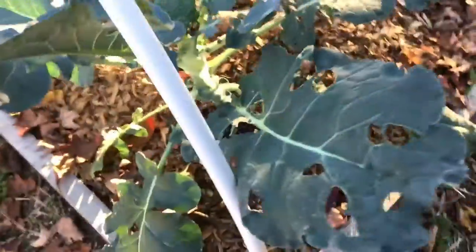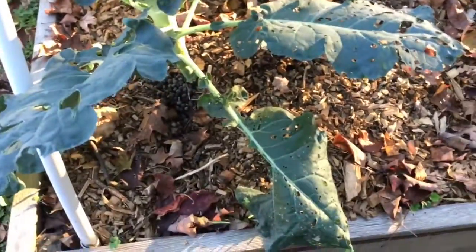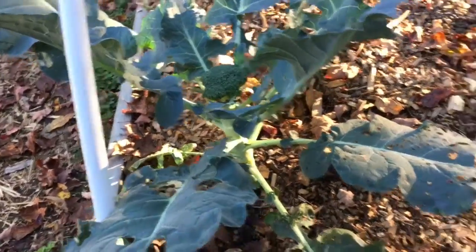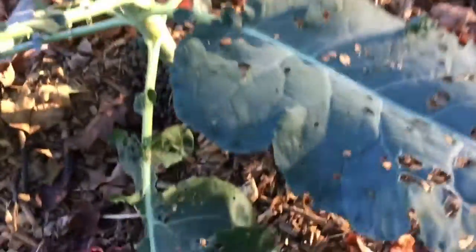We had enough for a meal for the whole family. Back then it was four of us eating; now it'll just be three. Isn't it pretty? I mean, it's not the prettiest thing with all the holes, but at least it survived.